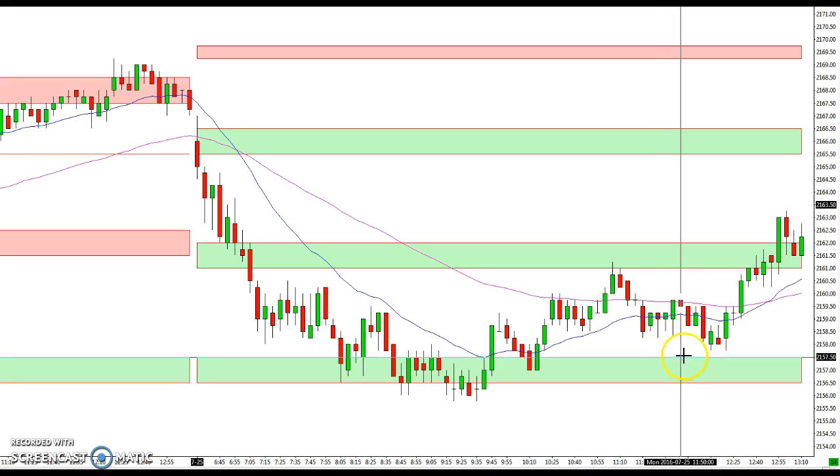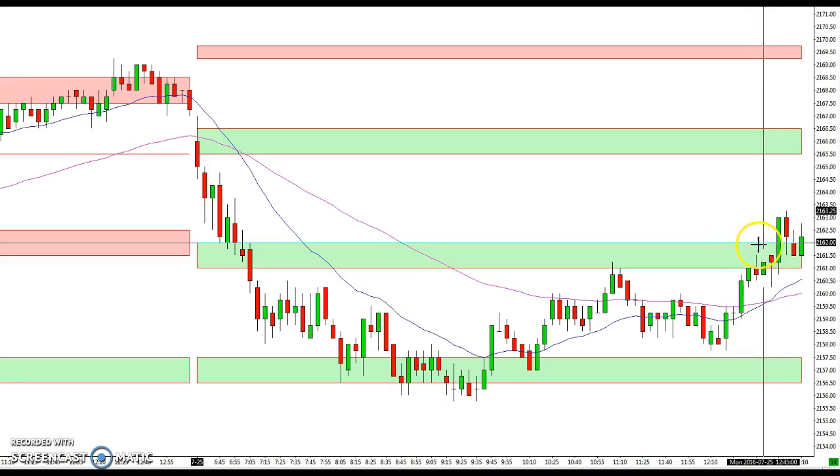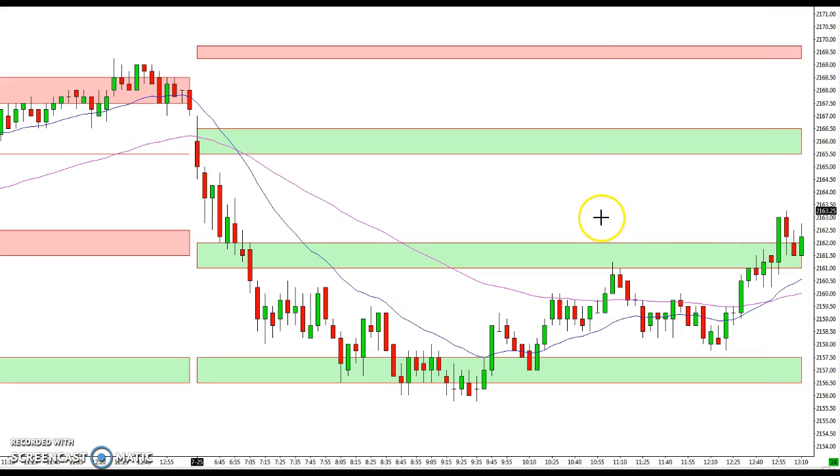We came just shy of this 57.5 area where we bounced up again, and then closed right around the same area — this 61 to 62. So kind of a range-bound rotational day here.